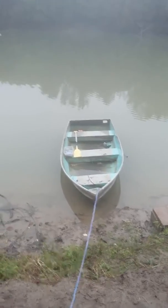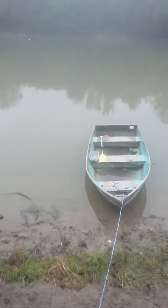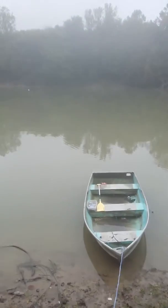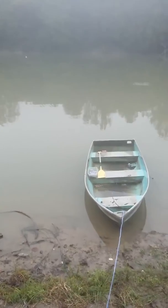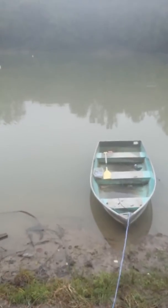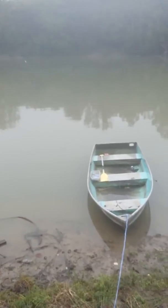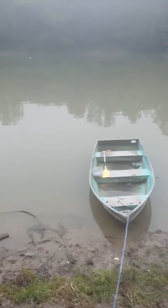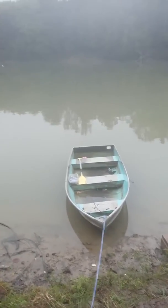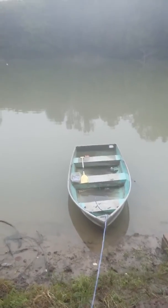Good morning everyone, this is Ken and this is day two of the soldier fly trotline experience for me. Yesterday was pretty good — I came out with 13 catfish, but unfortunately my phone ran out of power so I didn't get to record it and take pictures. Some friends of mine came by and we dressed those fish out and had a good supper last night.